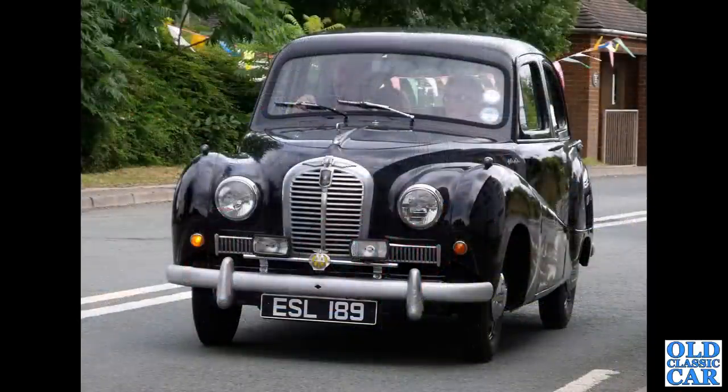ESL189 — there's an early 1950s Austin A40 Somerset saloon on a classic car run.